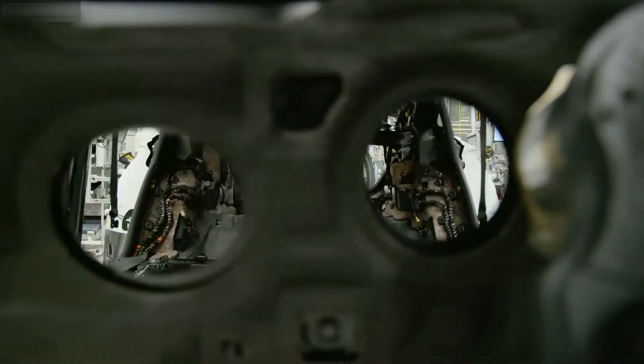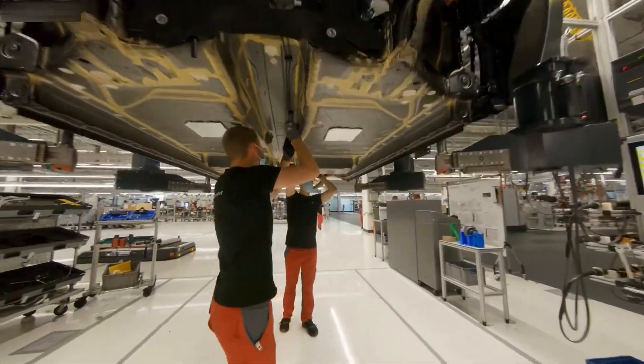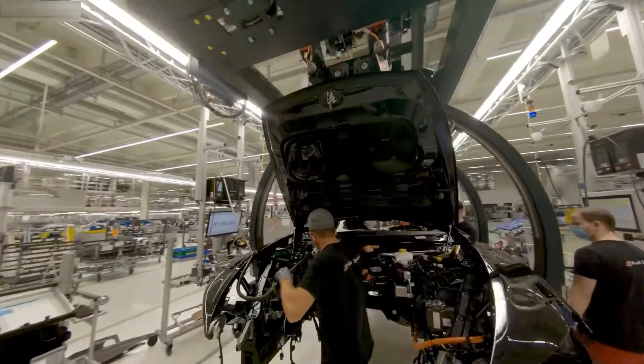Thanks to new digital tools and the expertise of a highly motivated team, the production cycles for the two cars are in perfect harmony, just like a great orchestra. To make this happen, the assembly line was expanded from 16 to 36 cycles.